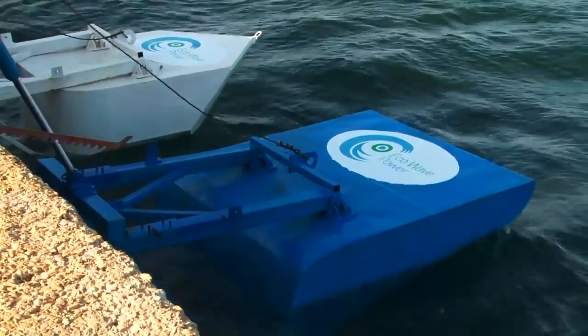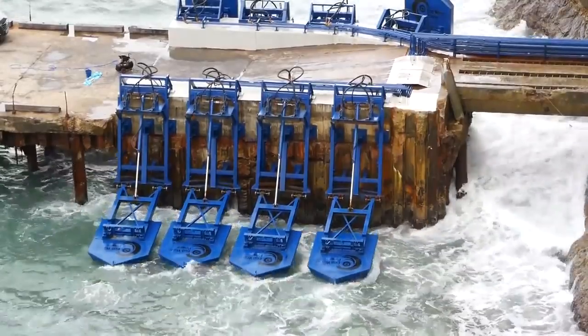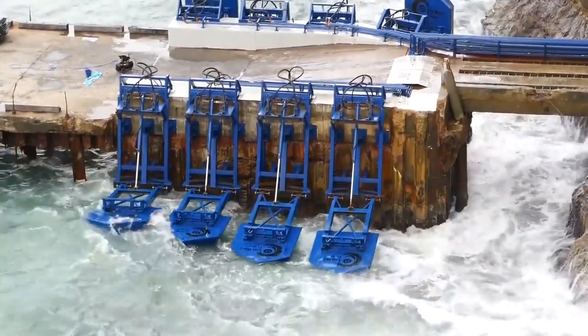Now operating in Gibraltar and Jaffa Port, the Eco Wave Power system may soon become used at ports across the world.